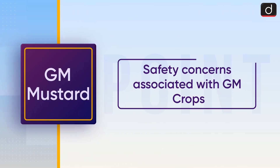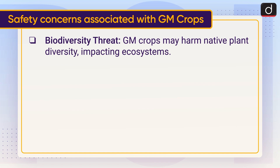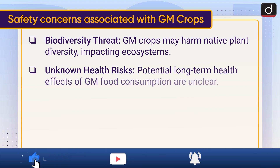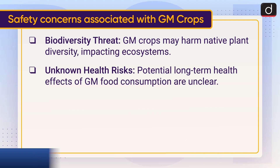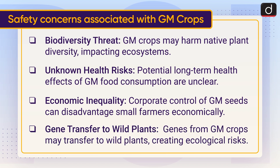Now moving on to safety concerns associated with GM crops. First is biodiversity threat — GM crops may harm native plant diversity, impacting ecosystems. Second, unknown health risks — potential long-term health effects of GM food consumption are unclear. Third, economic inequality — corporate control of GM seeds can disadvantage small farmers economically. Fourth, gene transfer to wild plants — genes from GM crops may transfer to wild plants, creating ecological risk.